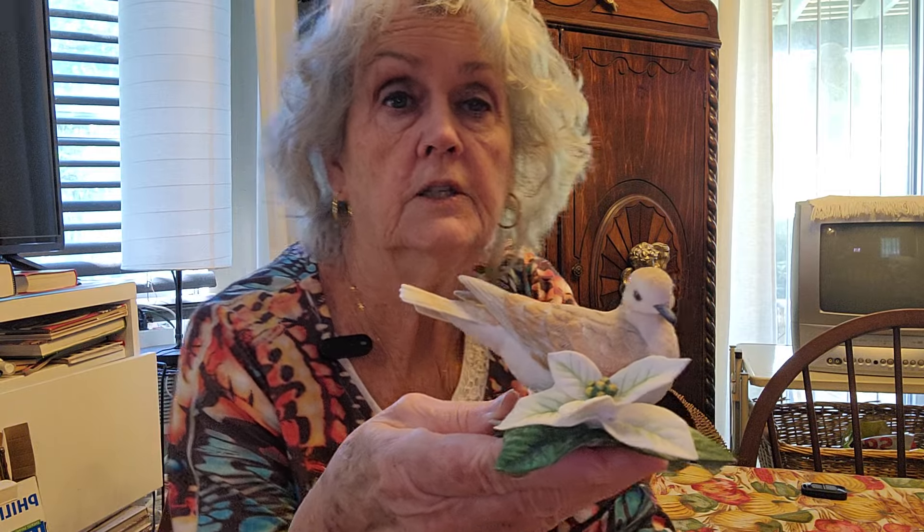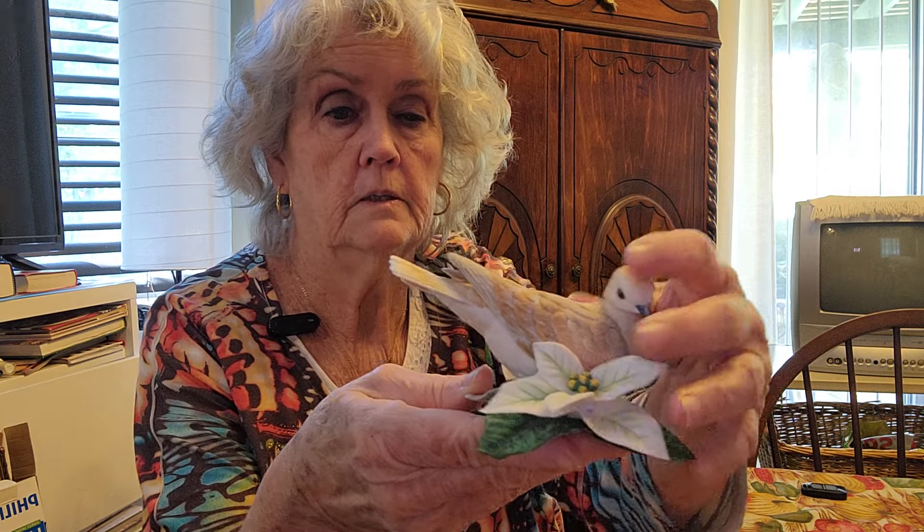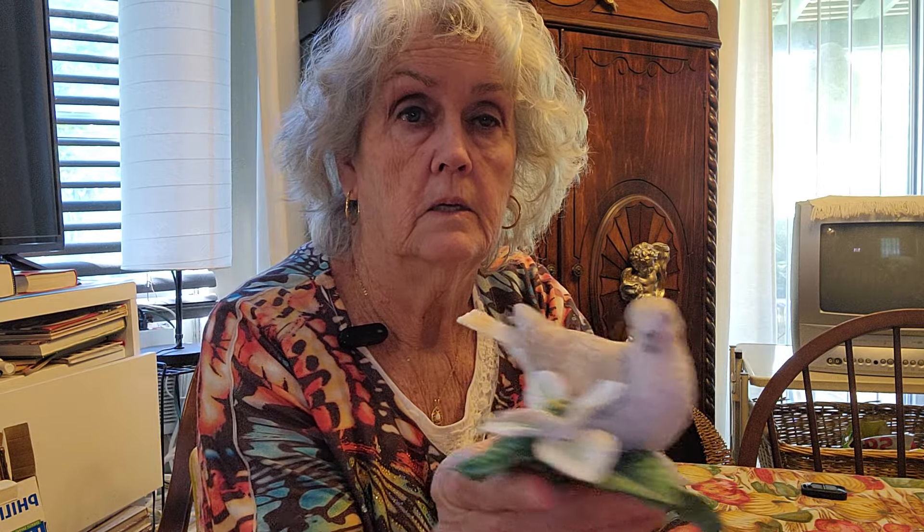Now, this one right here, there's not anything wrong with it. It's a turtle dove. It's got an L on the bottom — I can't read the bottom, but anyway. I just got this recently at Salvation Army for a few dollars. It's really pretty. It doesn't have any damage to it. That's one I got recent.